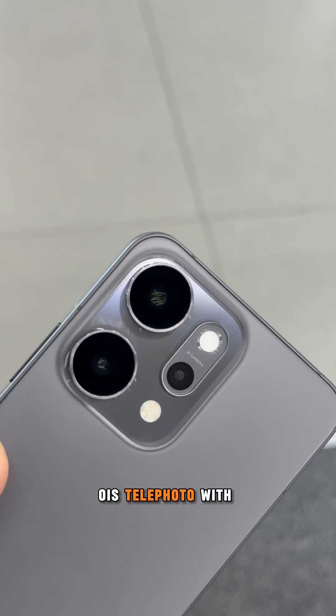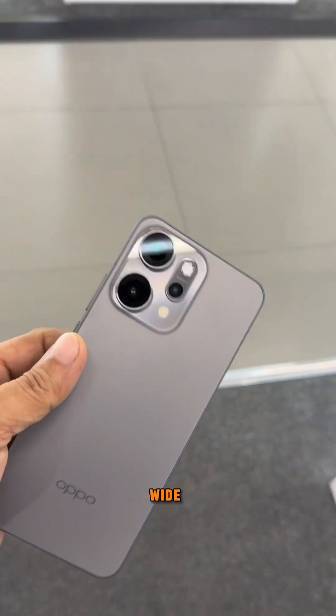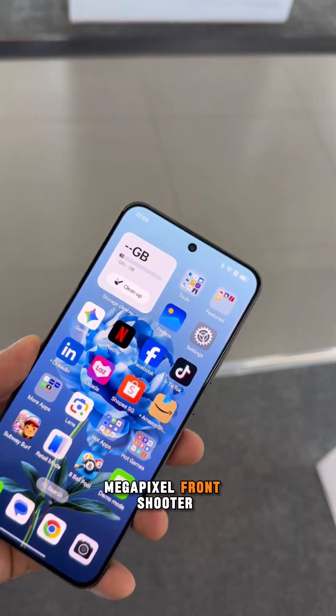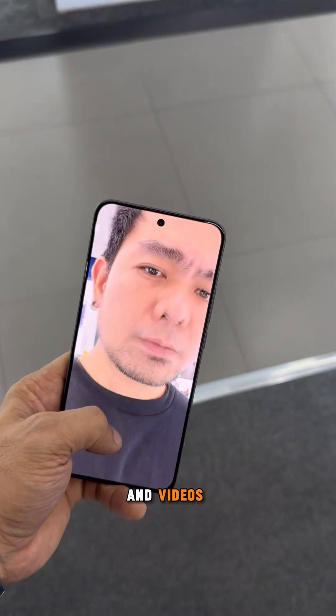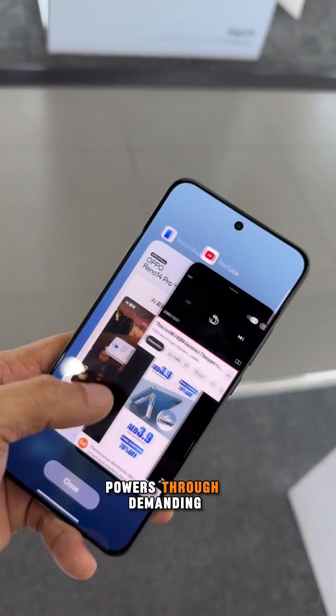The camera system impresses with its 50-megapixel main sensor with OIS, telephoto with 3.5x optical zoom, and ultrawide, plus a sharp 50-megapixel front shooter for exceptional selfies and videos.